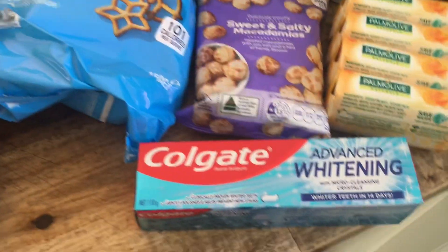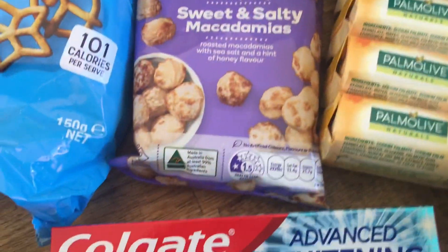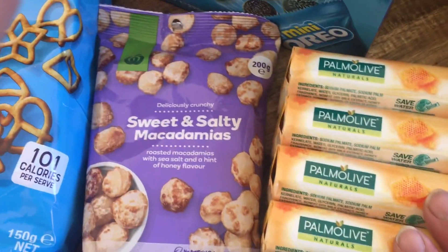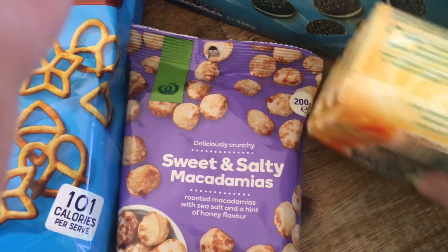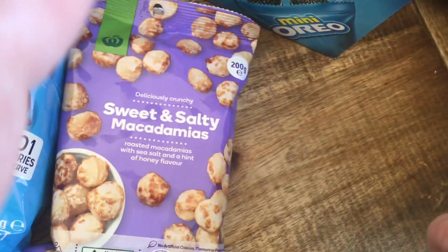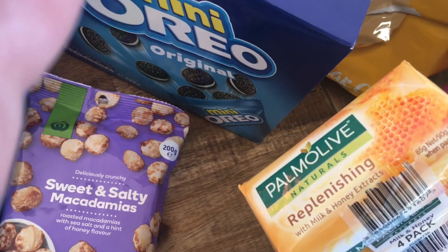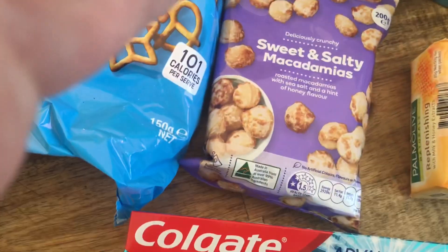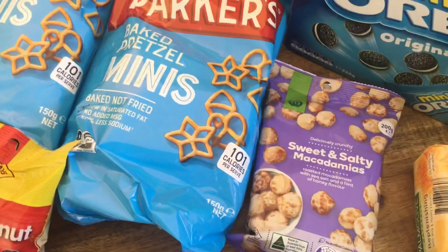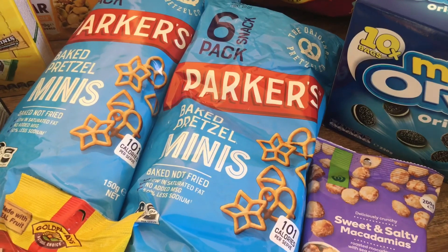Obviously here we have Colgate Advanced Whitening toothpaste and we've got some soap. This one here is Palmolive Natural — I think it's honey replenishing, milk and honey extract. So that's our toiletries. I do have a huge selection of toiletries so we don't need a lot. I just like to get a couple of things each time to keep the stock topped up.